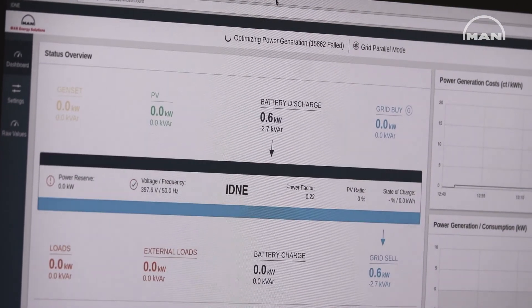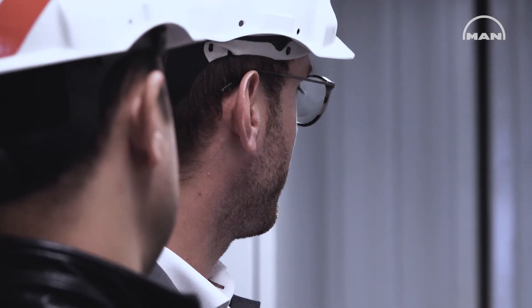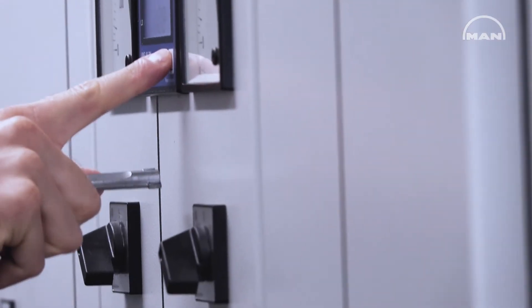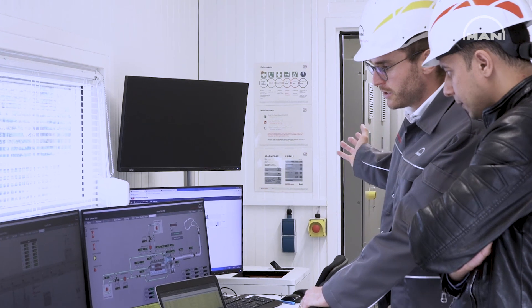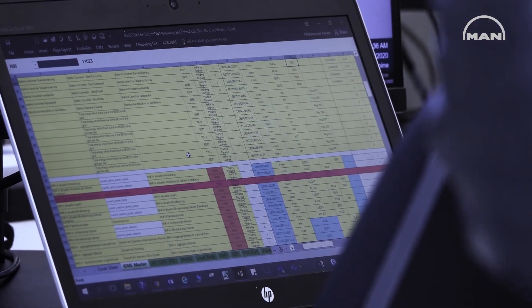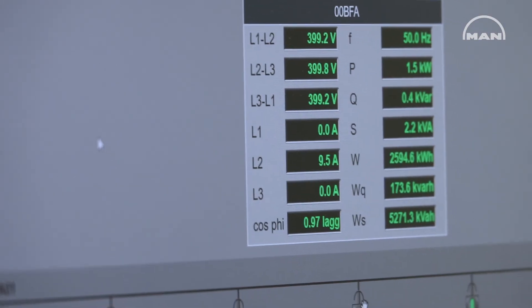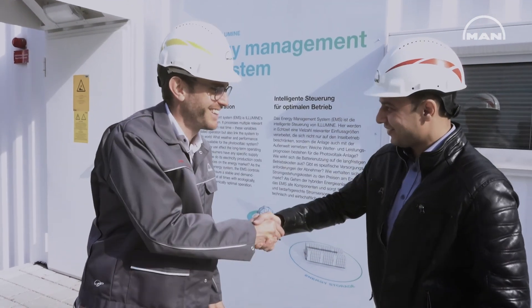At MAN Energy Solutions, we are convinced that a sustainable and reliable energy supply can only be ensured through a smart combination of renewables, energy storage and reliable backup systems such as gas engine power plants. With Illumina, we are now establishing an intelligent control system that enables the efficient integration of renewables and paves the way for a low emission future.